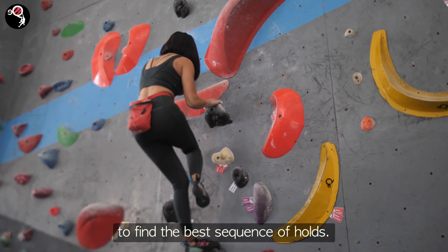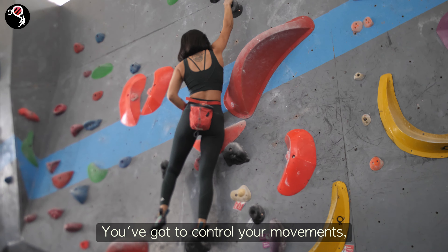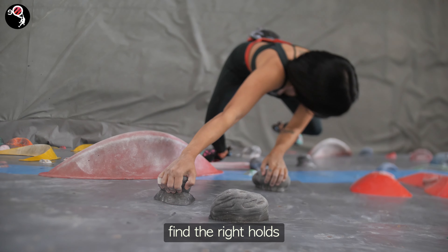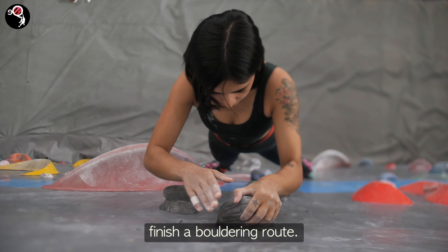Once you've started the route, use your problem-solving skills to find the best sequence of holds. Keep your balance and momentum. You've got to control your movements, find the right holds, and make it to the final hold with both hands. And that's how you finish a bouldering route.